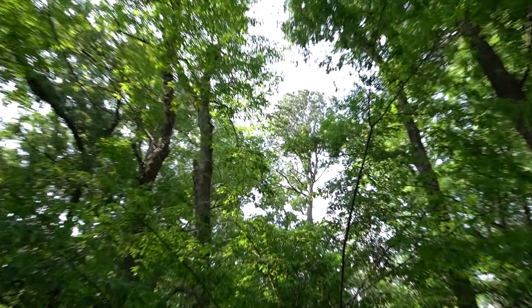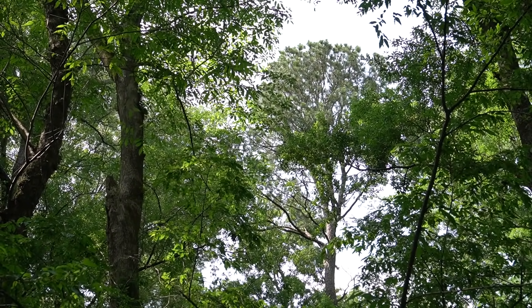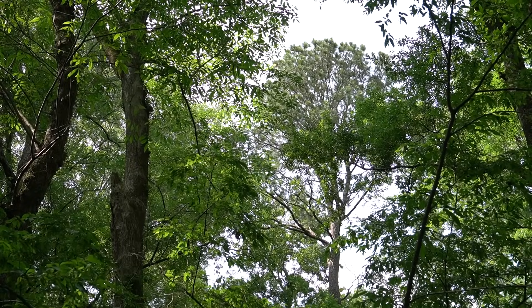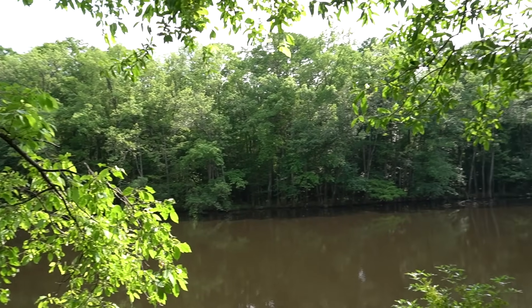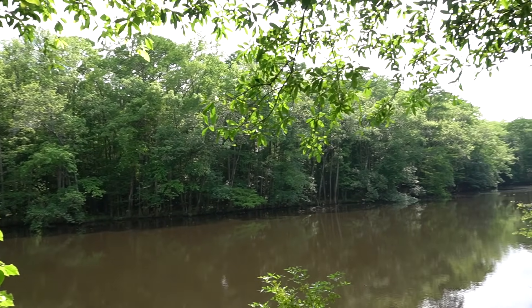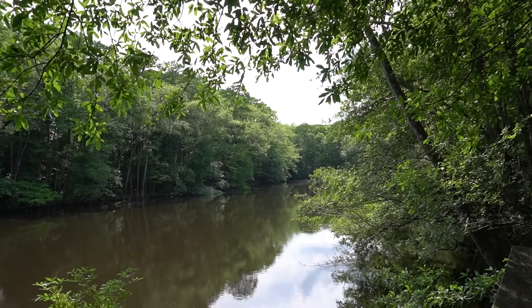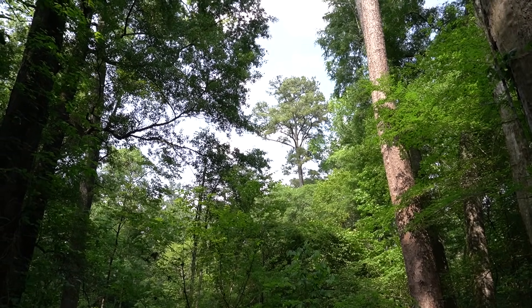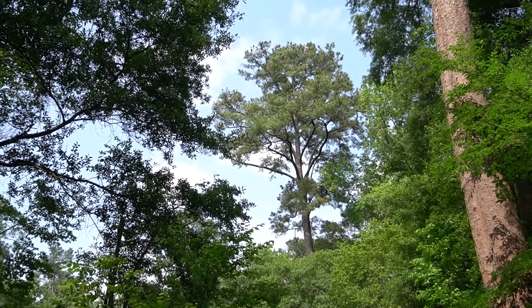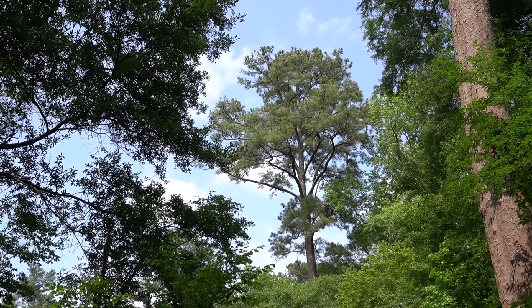In fact, Congaree is so dense with champion trees that even if a champion is felled — like many were during Hurricane Hugo in 1989 — other champions are quickly found from other places in the floodplain to take their place. And to top it all off, we don't even know if we've found all the champions in the park. There could be another giant out there, deep in the floodplain, unexplored, waiting to take its title as Congaree's next champion tree.